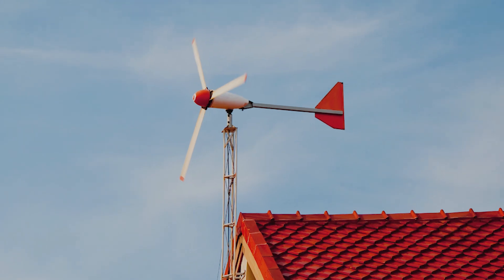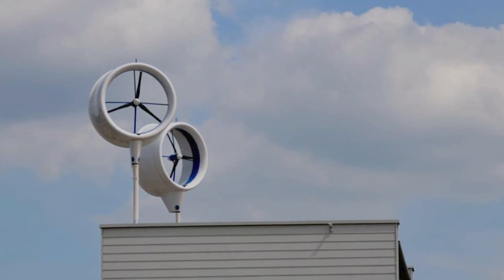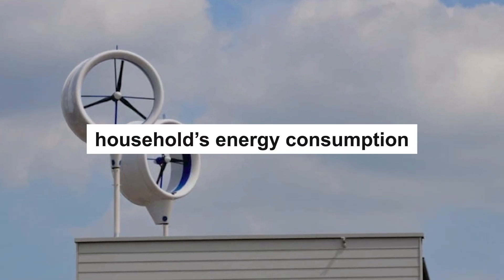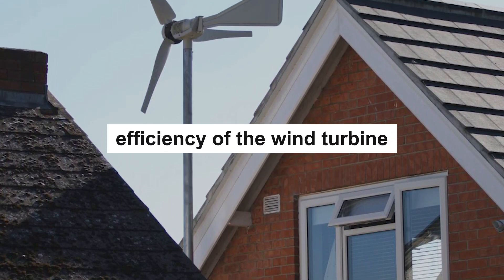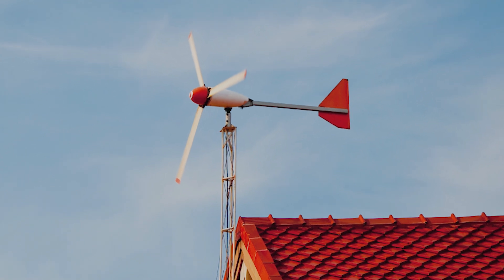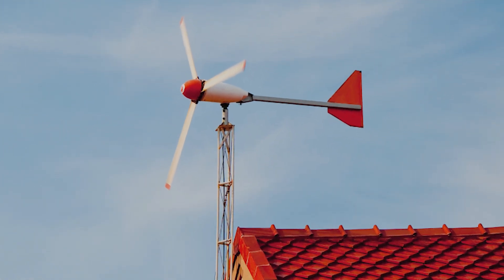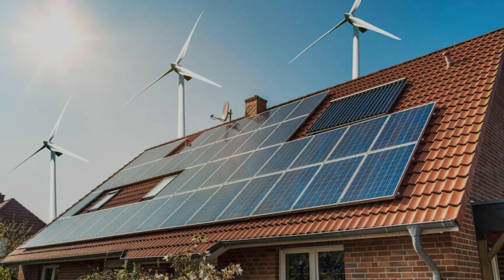Determining the right size of a wind turbine to power a house depends on multiple factors, including the household's energy consumption, the local wind resource, and the efficiency of the wind turbine. Here is a comprehensive guide to help you understand the necessary considerations and calculations to select an appropriately sized wind turbine for your home.